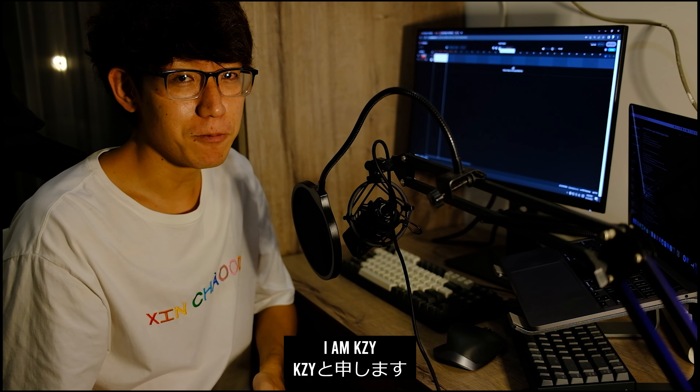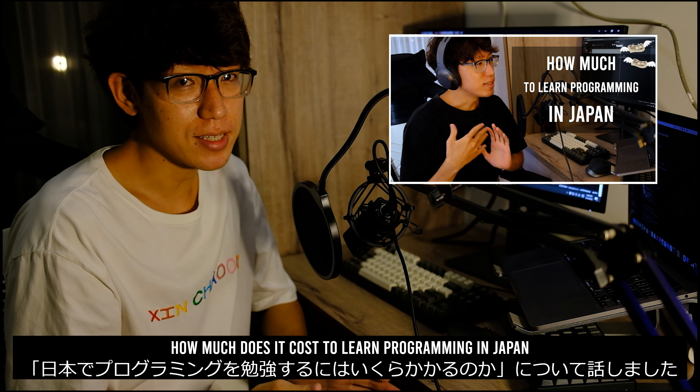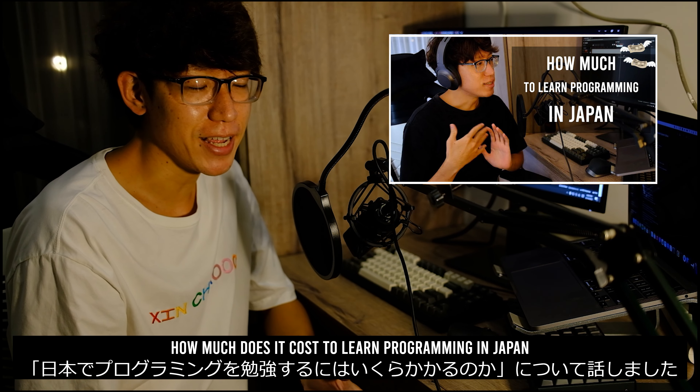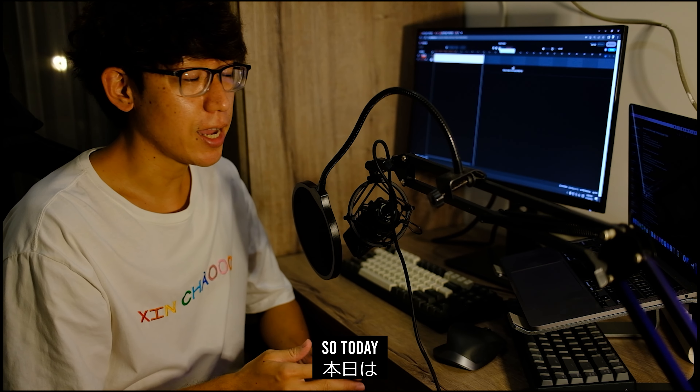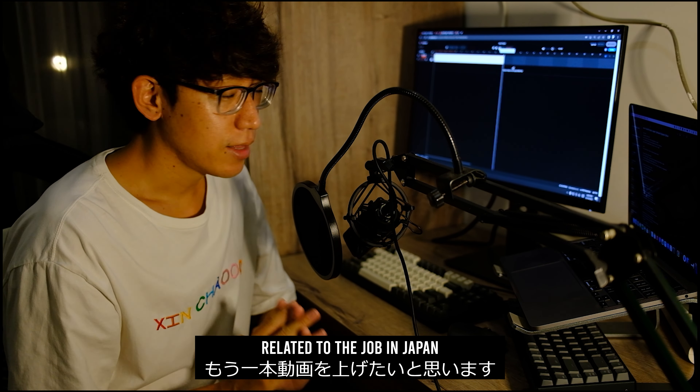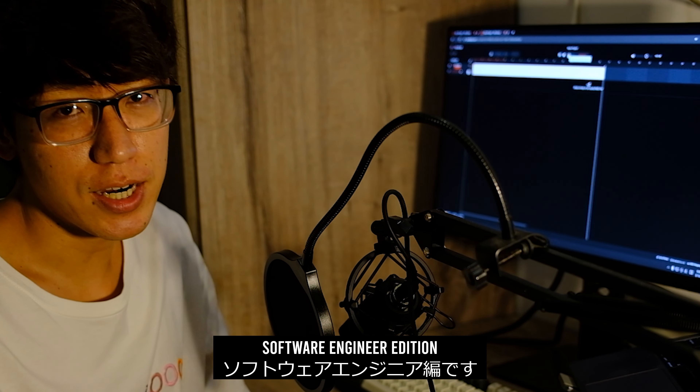Hello, welcome back to my channel. I'm KZY. So last time I uploaded a video, it's about how much does it cost to learn programming in Japan. I figured out that it gets more attention than other videos, so today I want to create another one related to the job in Japan. That is how I found the job in Japan, Software Engineer Edition.